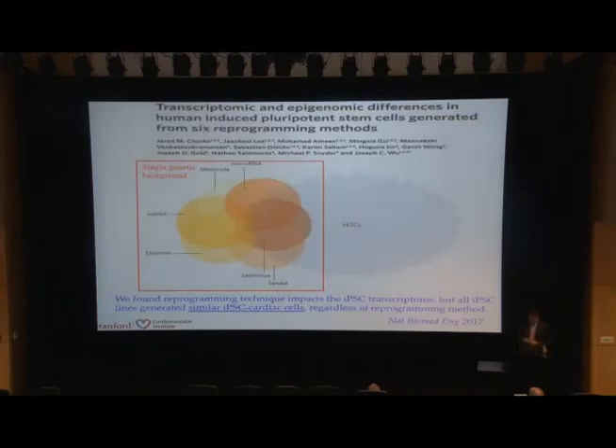Overall, the gist of the study is that you're going to see some differences based on which reprogramming technique is used, and these differences are actually different from the human ESC cell — but this is impossible to compare directly, because the fibroblast came from somebody else, whereas the human ESC cells also came from somebody else. These are two different genetic backgrounds. The saving grace is that once we generate iPSC-derived cardiomyocytes, all of them behave pretty much the same, independent of the different reprogramming technique.